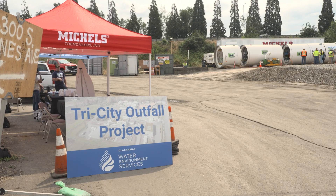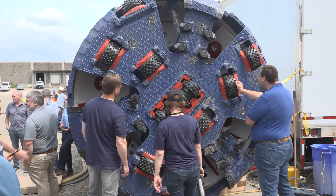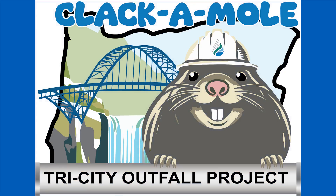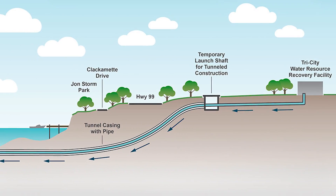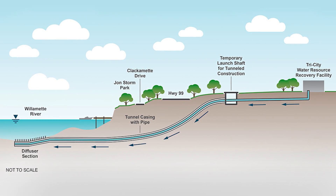On August 15, Clackamas Water Environment Services staff and guests celebrated the launch of its new tunnel boring machine named the Clackamole, which is set to begin digging a half-mile-long tunnel to the Willamette River for WES's new outfall pipeline.